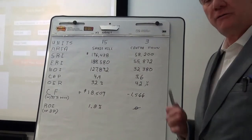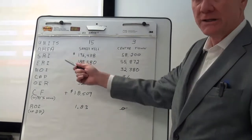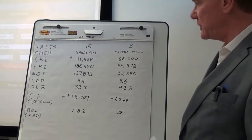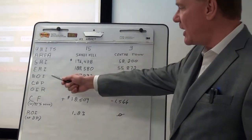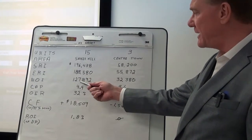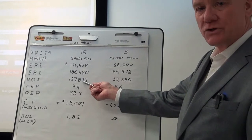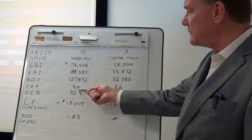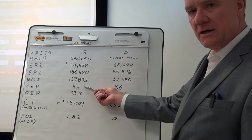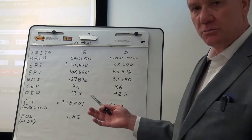When we deduct 4% for vacancy and bad debt, that brings the effective rental income down to $188,000 and change. The net operating income on this one was almost $128,000, and that gives us a cap rate of 4.4%, which is about average and maybe a little bit high.